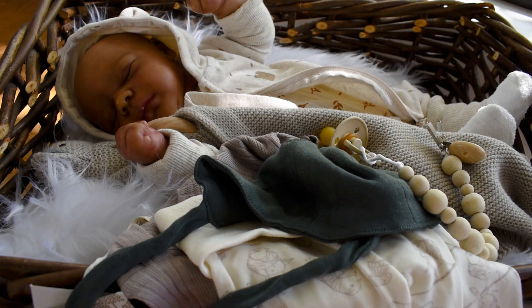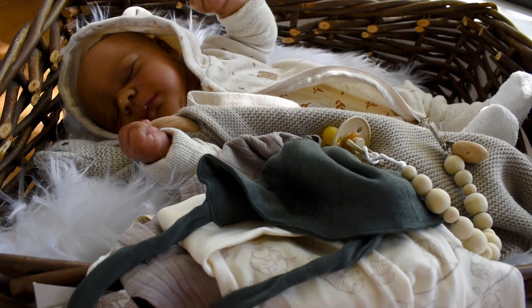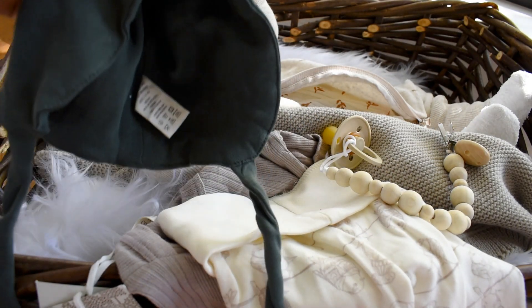Currently I am working on a custom order for a Zori. You'll probably see her — or him, sorry, it's a boy. The customer wants him as a boy. He is a preemie size baby, so you'll see him develop over the next couple of days mostly. But yeah, let's get started — I picked out this outfit.